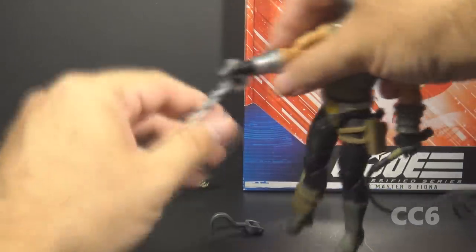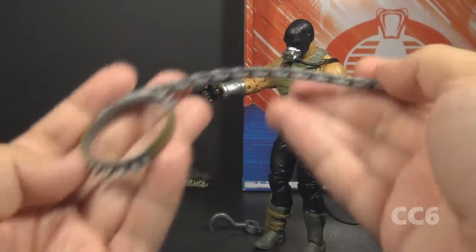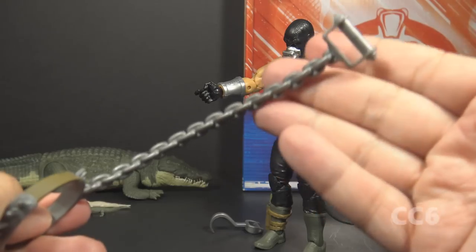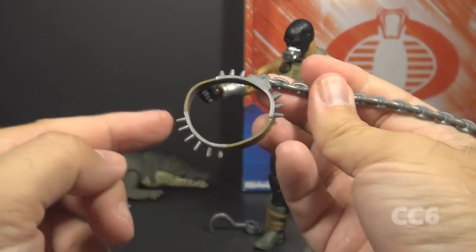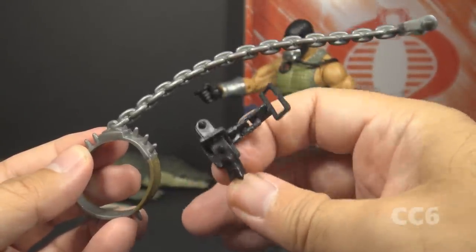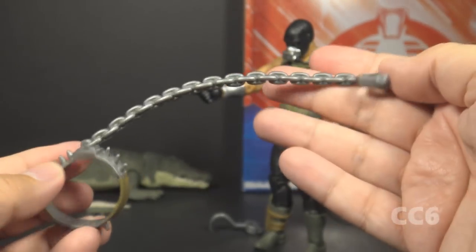Let's take a look at some actual accessories, starting with the chain collar for the crocodile. This collar piece is a solid piece of plastic, though it is flexible. It has a silver chain and a handle, a tan collar belt, and silver spikes. This is an improvement on the chain and collar that came with version 1 Croc Master, which was way too short and difficult to use. This is much more functional.